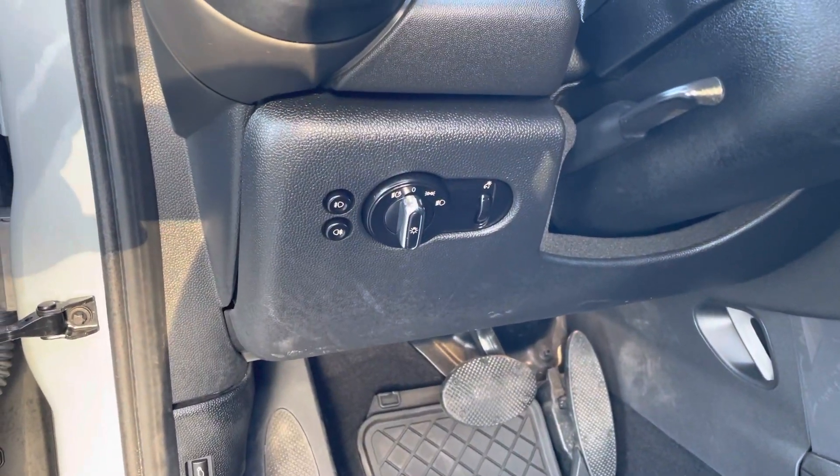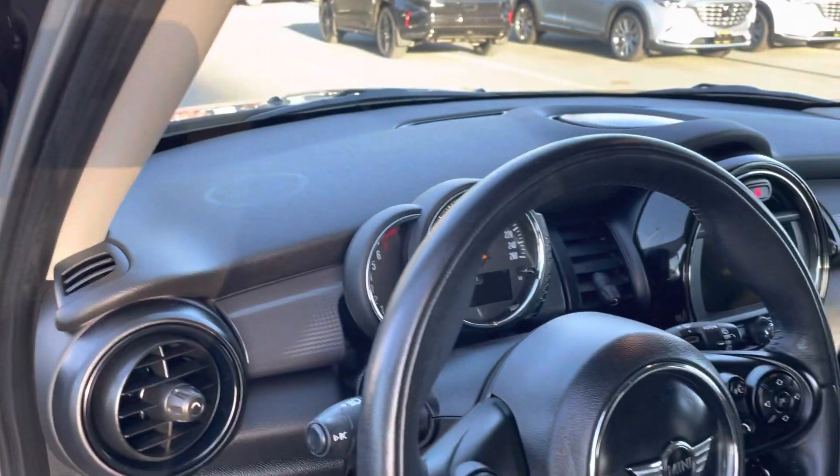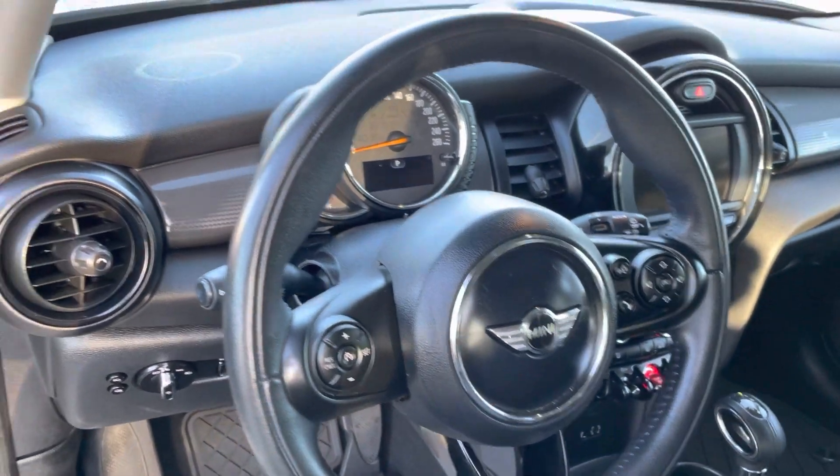Automatic headlights down below there with your fog light buttons, which is nice. Tilt and telescoping steering wheel. We have your cruise control on the left-hand side. The right-hand side gives you all your volume controls and your hands-free calling.